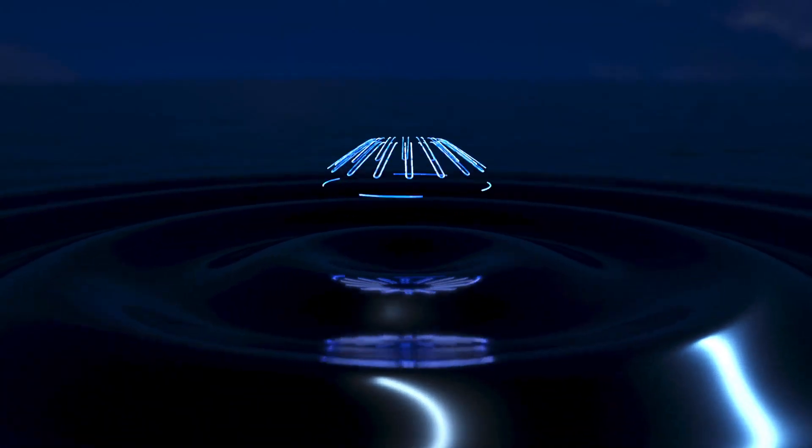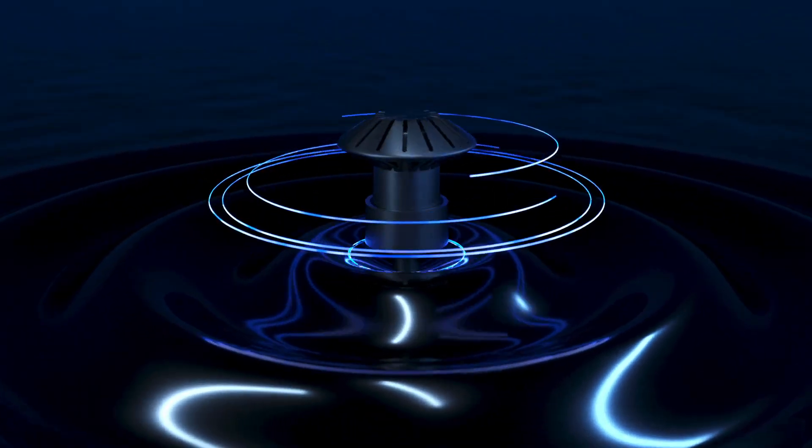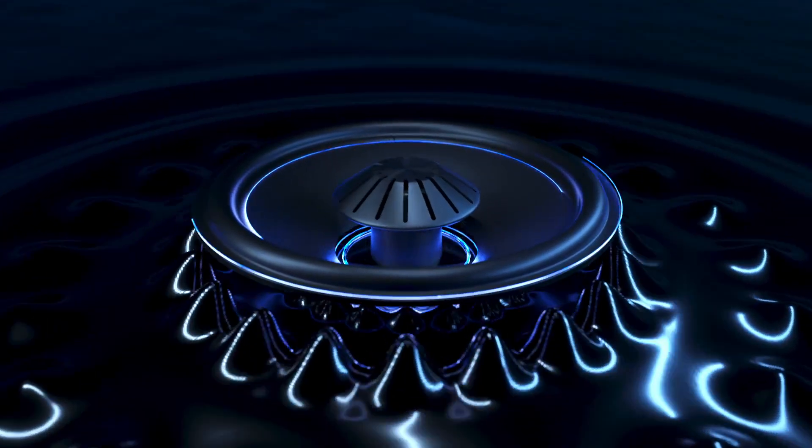Our patented linear response waveguide radiates an immersive 3D audio image and an unrivaled all-encompassing sweet spot.